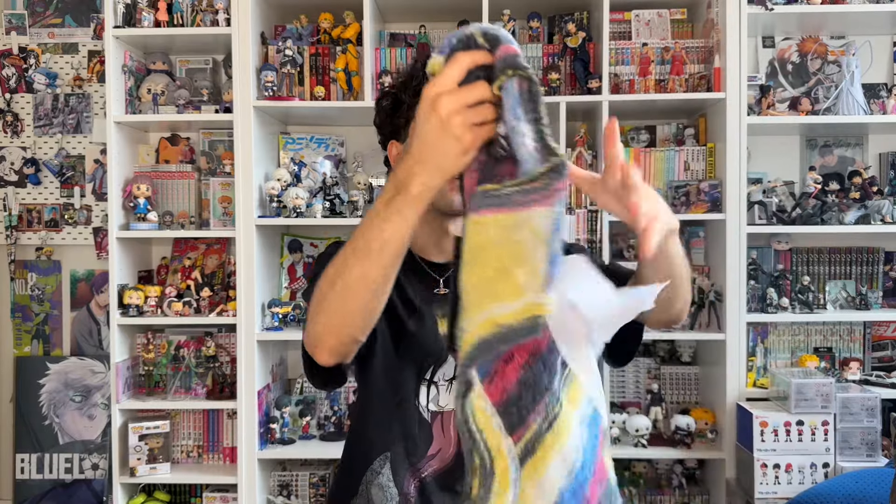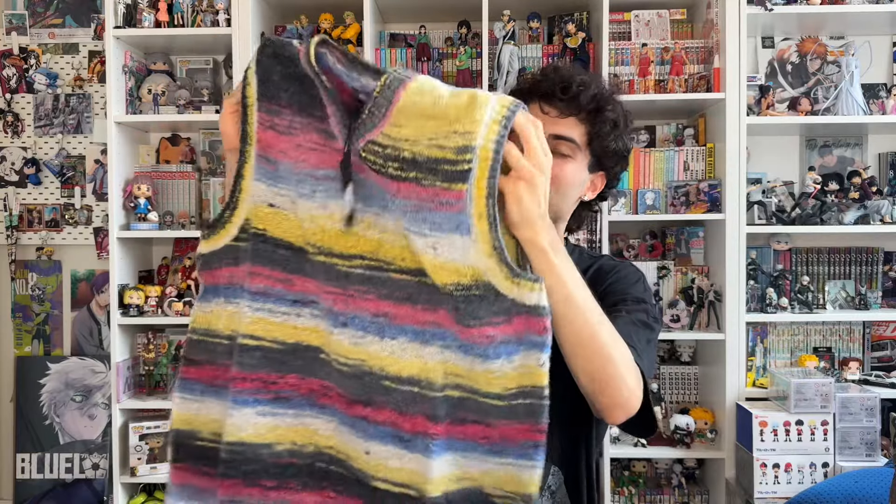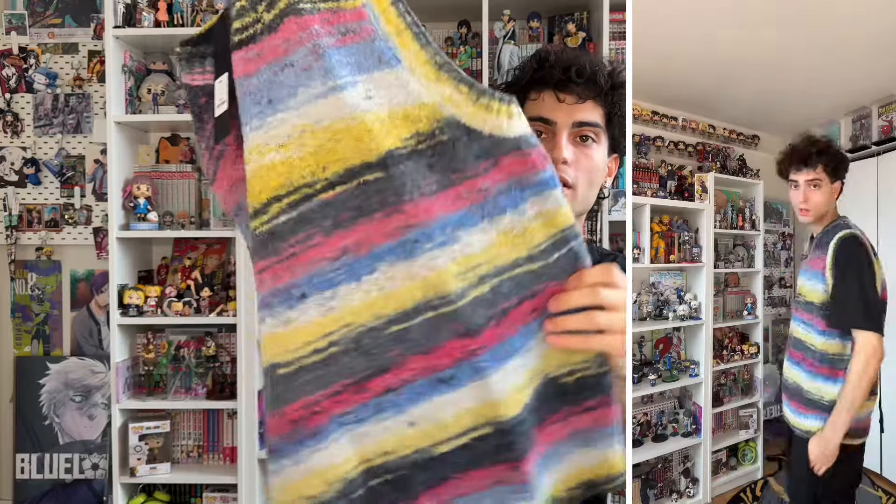Speaking of fall, it's the perfect time for sweaters. This one is the Yoretta textured sweater vest in a size large, and the colors on this one look so dope. It is a sweater vest and I love weird knit materials and sweaters like this — it's not like a regular sweater. The material is so unique in like a good way.